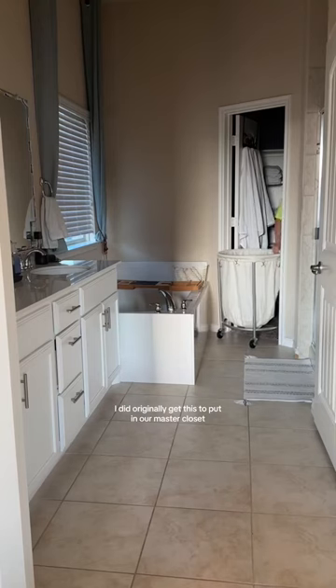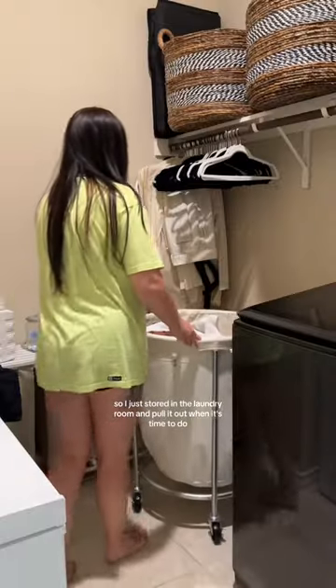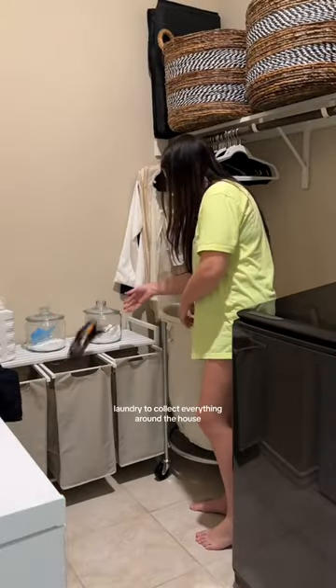I did originally get this to put in our master closet, and unfortunately it does not fit in the doorway, which was pretty much my only letdown. So I just store it in the laundry room and pull it out when it's time to do laundry to collect everything around the house.